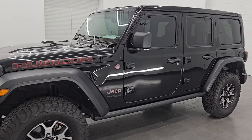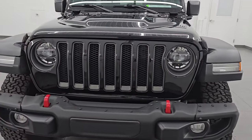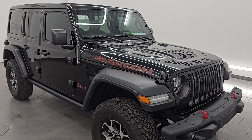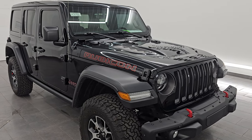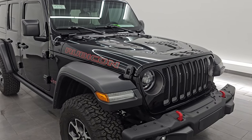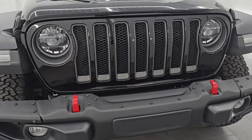This 2022 Jeep Wrangler Unlimited Rubicon comes with the 3.6 liter Pentastar V6 engine, 285 horsepower, paired up with the 6-speed manual transmission. This Jeep has been fully safetied and inspected by our service shop, has a fresh oil and filter change. All the fluids have been checked and topped off — it is 100% ready to go. It has a clean title history, clean Carfax, previously owned in North Carolina and Florida.